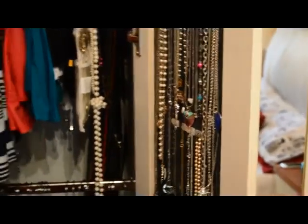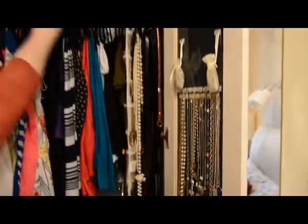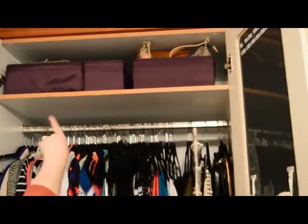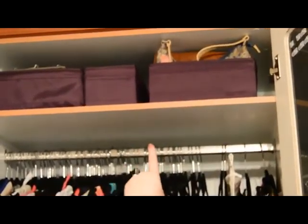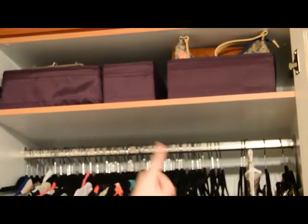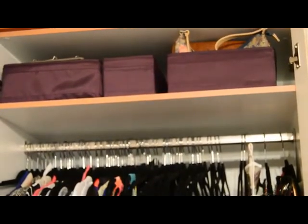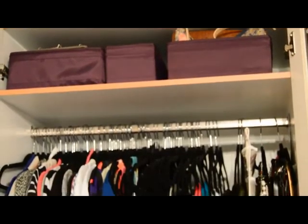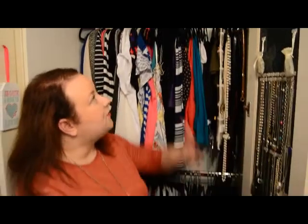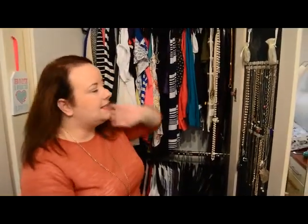On the very top of our wardrobe, going the whole length, we have a single shelf. Up here you'll see those SKUBB Ikea boxes that I showed you earlier, and these all contain my handbags, divided into categories — casual, evening wear, beach wear — so very quick, very easy and simple to find.